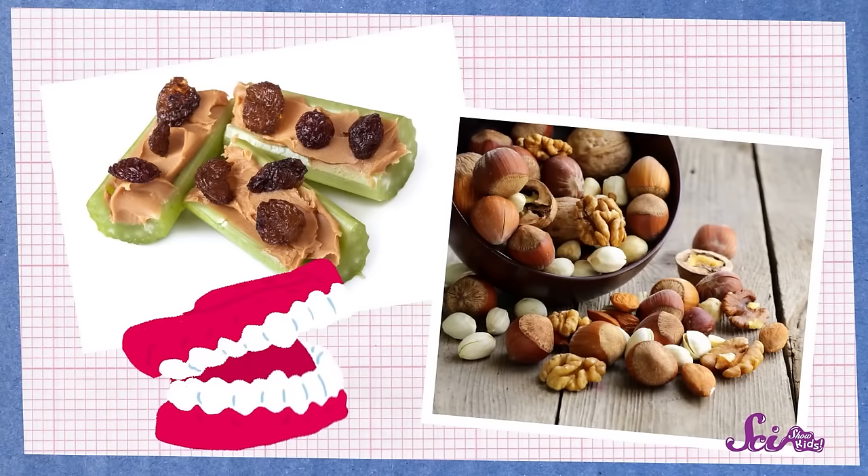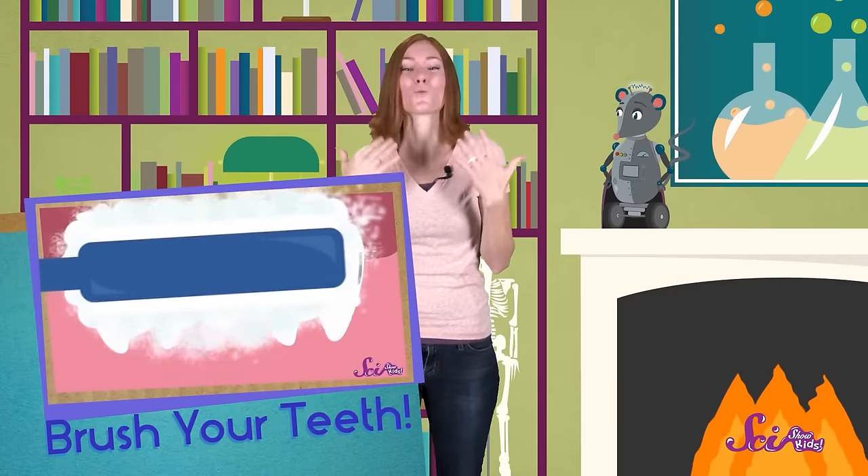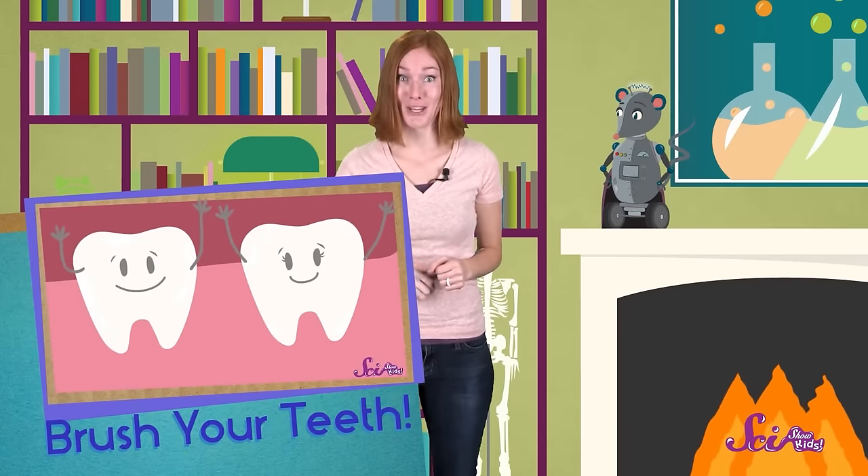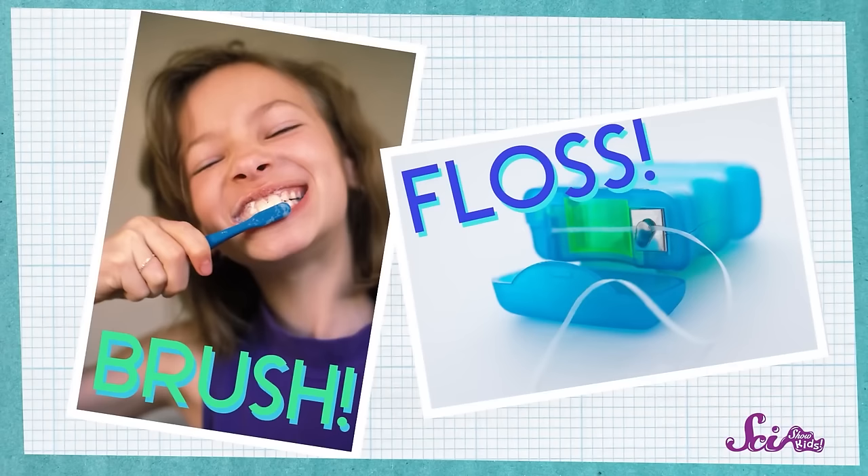These teeth are ready for anything! Now she can eat crunchy celery, tough nuts, chewy jerky, and lots of other things! But these teeth are permanent — that means that she'll have them for the rest of her life, so she'll have to take really good care of them to keep them strong and healthy! So why do we have baby teeth? Basically, because you get bigger! Be sure to brush your teeth at least two times every day, especially after eating! And floss too, because a smile's only happy if it's healthy!